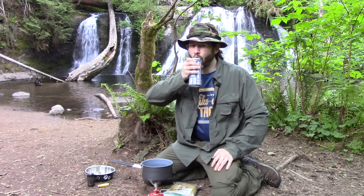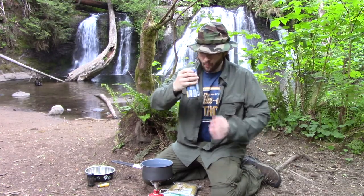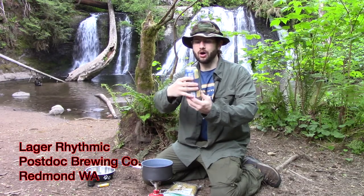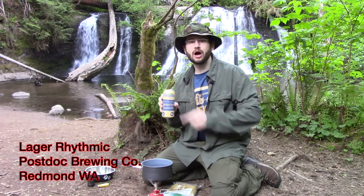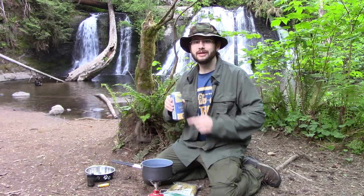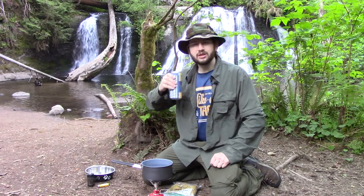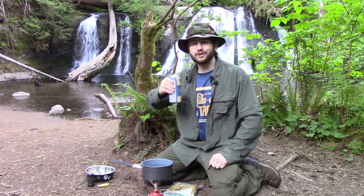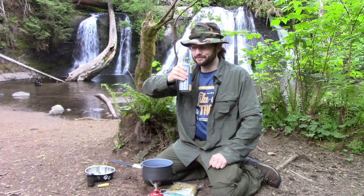Got a cold beer. This is called Lager Rhythmic Dry Hopped Lager, it's from Postdoc Brewing Company in Redmond, Washington. It's actually brewed by my good friend Sherman — he gave me this beer. It's a nice hoppy lager brewed with Northwest hops, but it's got the drinkability of a pilsner. It's perfect after this hike.